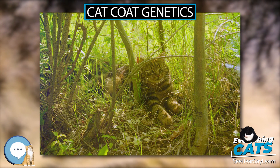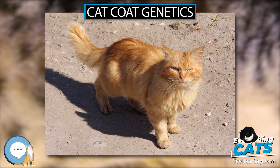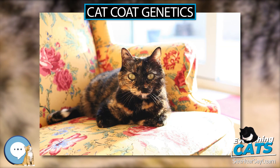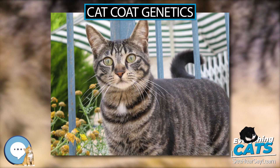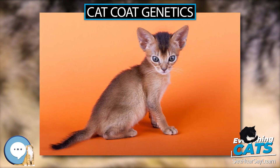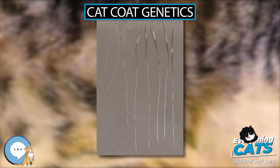Fever coat is an effect known in domestic cats where a pregnant female cat has a fever or is stressed, causing her unborn kittens' fur to develop a silver-type color — silver-gray, cream, or reddish — rather than what the kitten's genetics would normally produce. After birth, over some weeks, the silver fur is naturally replaced by fur colored according to the kitten's genetics.